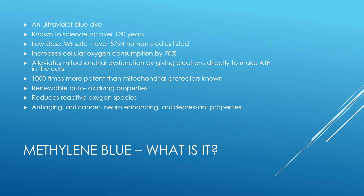The more energy we can make in our cells, the more we can regenerate cellular function and increase health. It is a thousand times more potent than other mitochondrial protectors known. It has renewable auto-oxidizing properties.